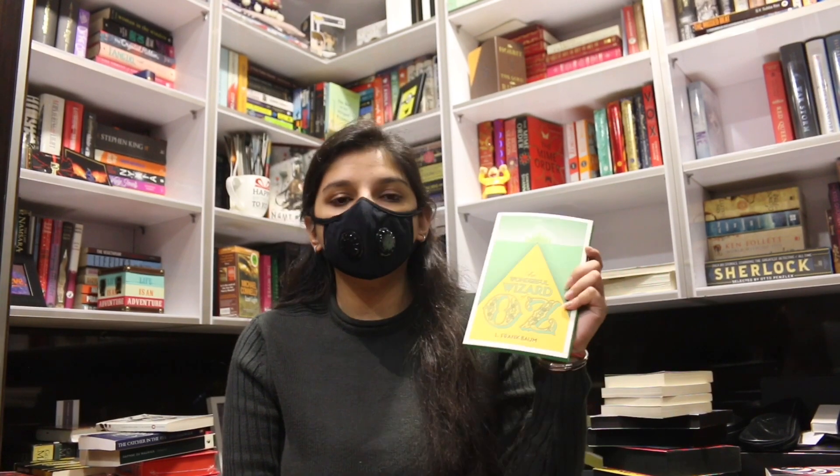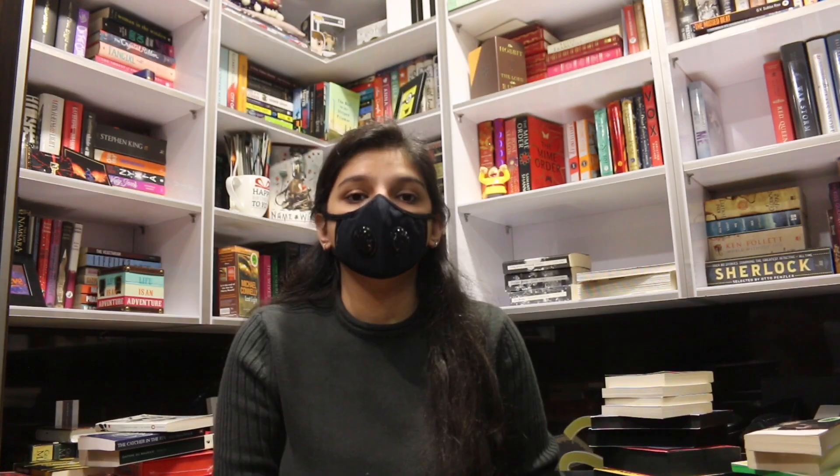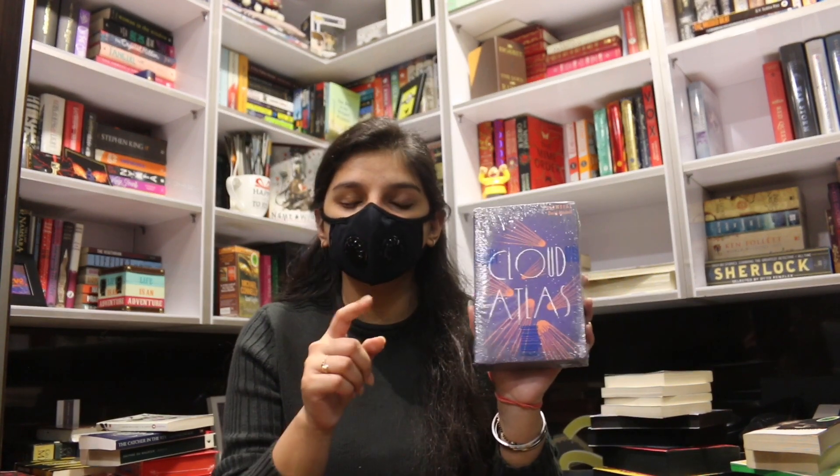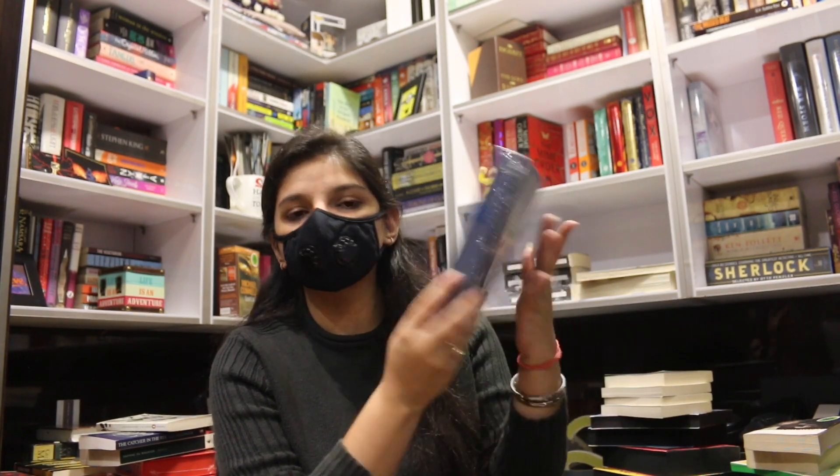The next book is a children's classic by Collins Classic and it's called The Wonderful Wizard of Oz. Next are also Collins Classics — the first book is Dracula and the second is Little Men. Next is the only book I own from Hackett Essentials, which is Cloud Atlas. The edges are sprayed in blue and it's such a different concept that I had to buy it.